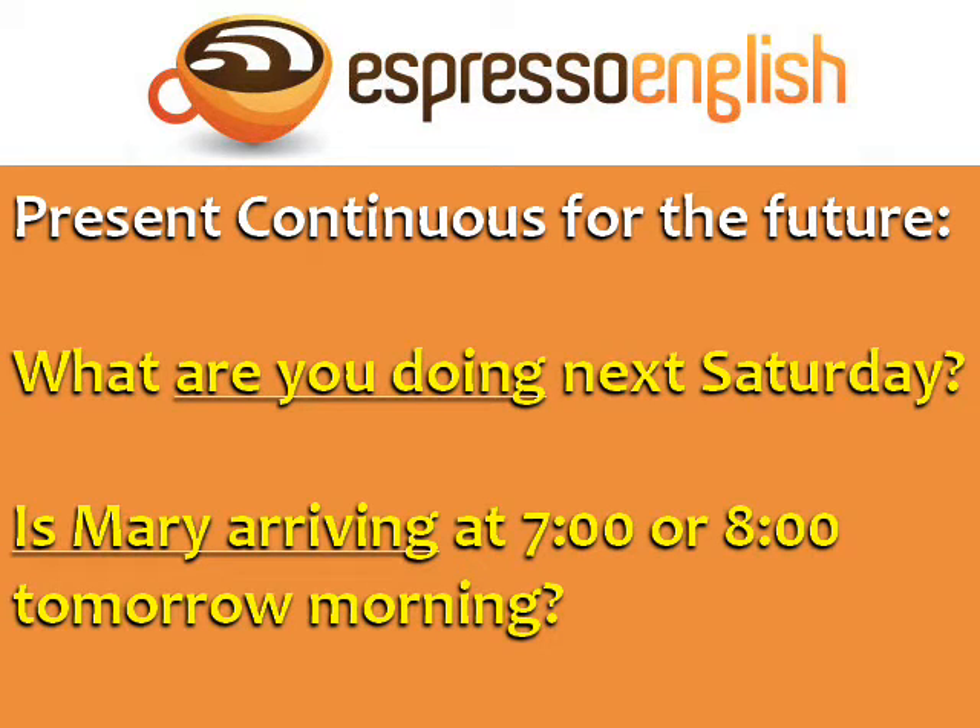We can also use the present continuous for the future in questions. For example, 'What are you doing next Saturday?' or 'Is Mary arriving at 7 o'clock or 8 o'clock tomorrow morning?'